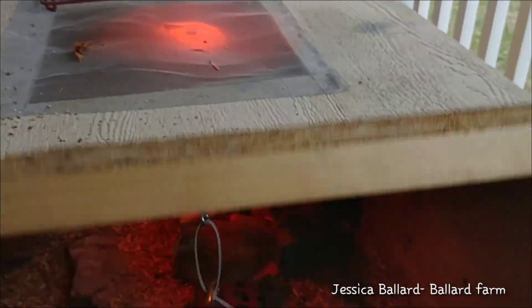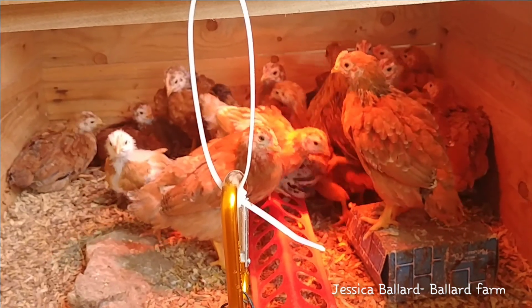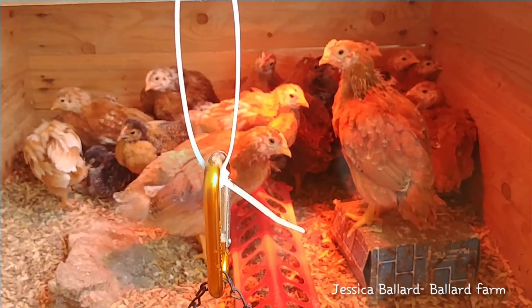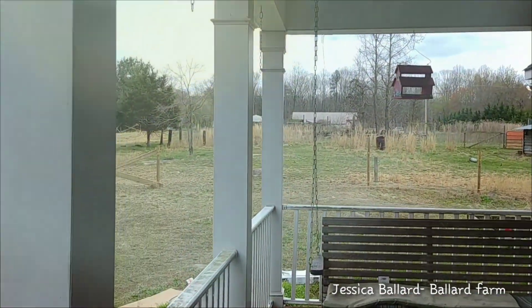Out here are the ones that hatched about a month ago. When it gets a little bit warmer and stays warm — no more torrential rain, snow, or sleet — we'll be moving them out to their next step housing, because this is where the new chicks will go next, the ones that are currently hatching.